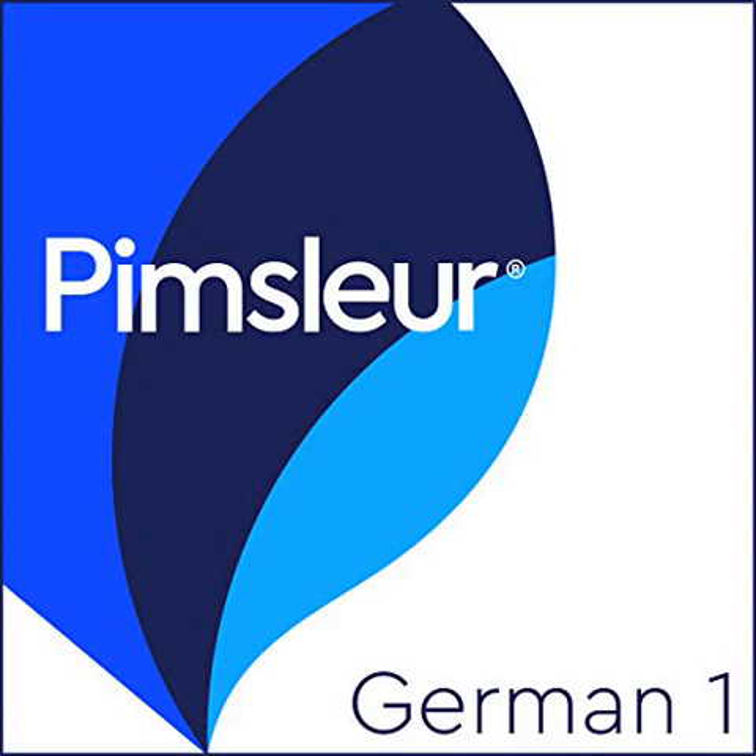This program is carefully designed to remind you of new information at the exact intervals where maximum retention takes place. Each time your memory begins to fade, you will be asked to recall the word.